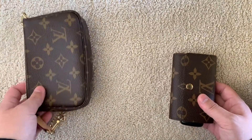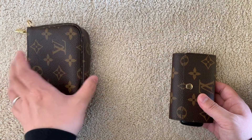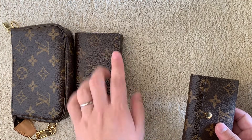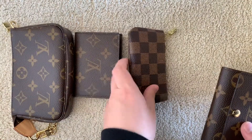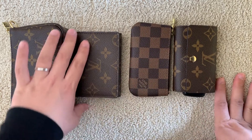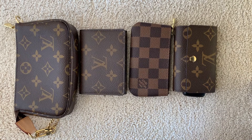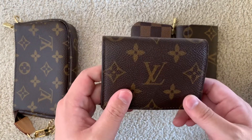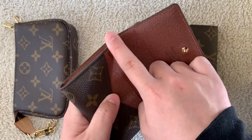My collection feels pretty complete right now. I have the mini pochette as a catch-all for bigger bags — cosmetics, a mirror, hand sanitizer. The business card holder holds my main credit and insurance cards. The key pouch holds cash, coins, and rewards cards. And the six ring key holder is for keys. On an everyday basis, I don't really need much more than these four items.